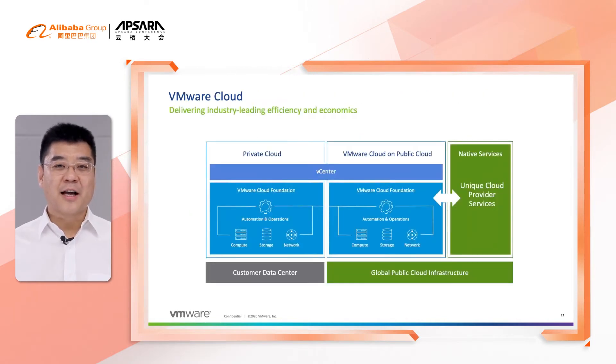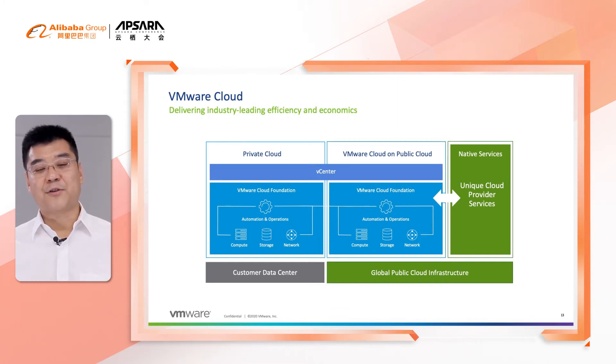This is the general architecture we built for VMware Hybrid Cloud. On customer premise, we have a full-stack VMware Cloud Foundation being built. On the public cloud side, with joint engineering effort, we integrate full-stack VMware Cloud Foundation software on top of the public cloud infrastructure.